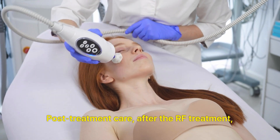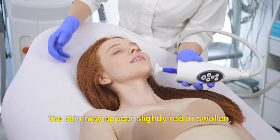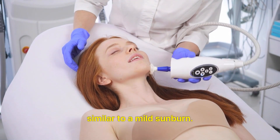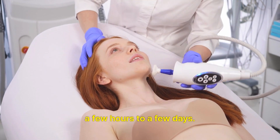Post-treatment care. After the RF treatment, the skin may appear slightly red or swollen, similar to a mild sunburn. This is normal and usually subsides within a few hours to a few days.